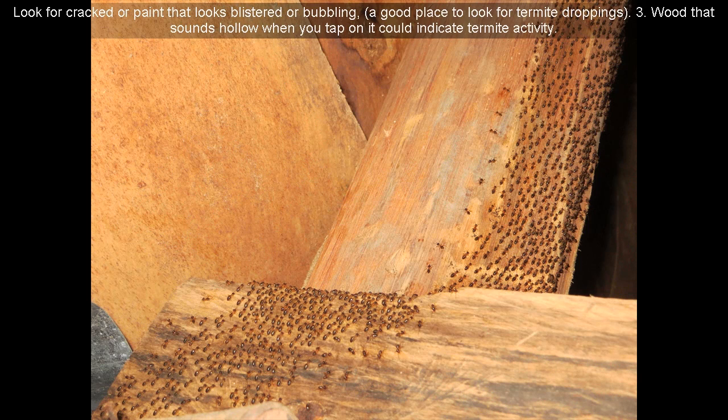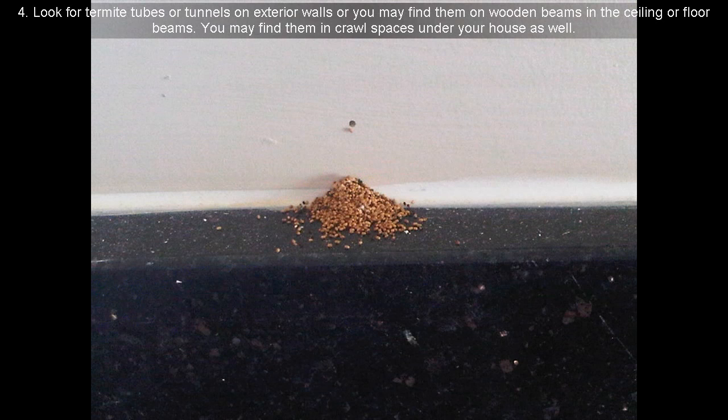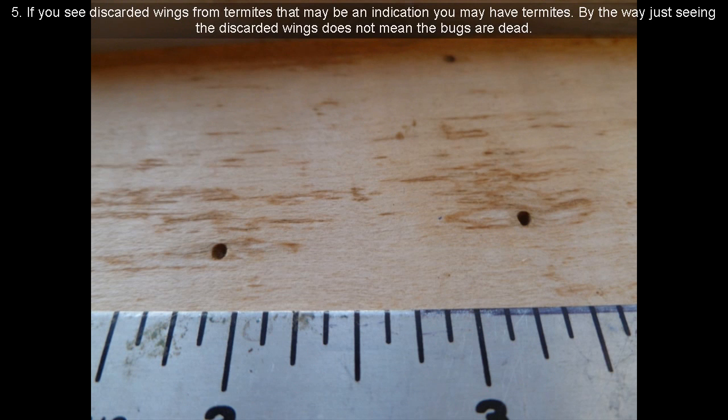3. Wood that sounds hollow when you tap on it could indicate termite activity. 4. Look for termite tubes or tunnels on exterior walls, or you may find them on wooden beams in the ceiling or floor beams. You may find them in crawl spaces under your house as well. 5. If you see discarded wings from termites, that may be an indication you have termites.